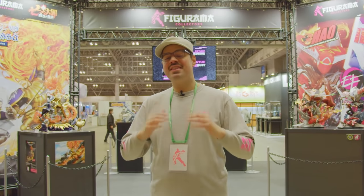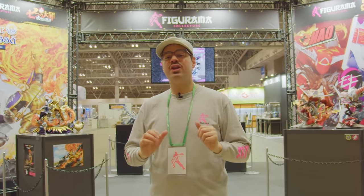Hello Figuramians around the world. Welcome to Figuramo Collectors Tokyo Wonder Festival 2022. This is going to be the most exciting and largest festival for us to date, because we are joining with six elite statues and three new figurines that belong to a totally brand new line.